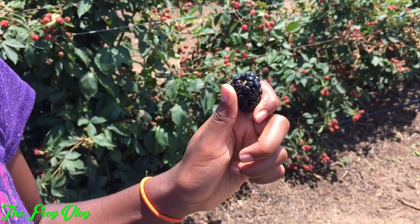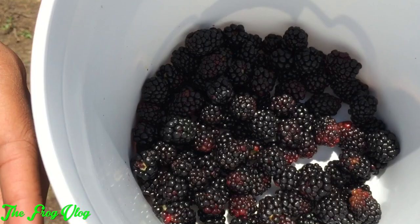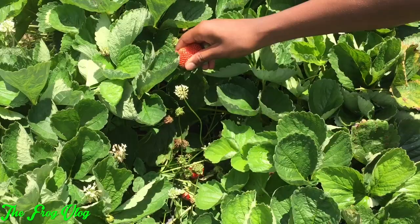This blackberry is as big as my thumb. These are my blackberries and these are mine. Yeah, I have some more picking to do. There you go, big one.